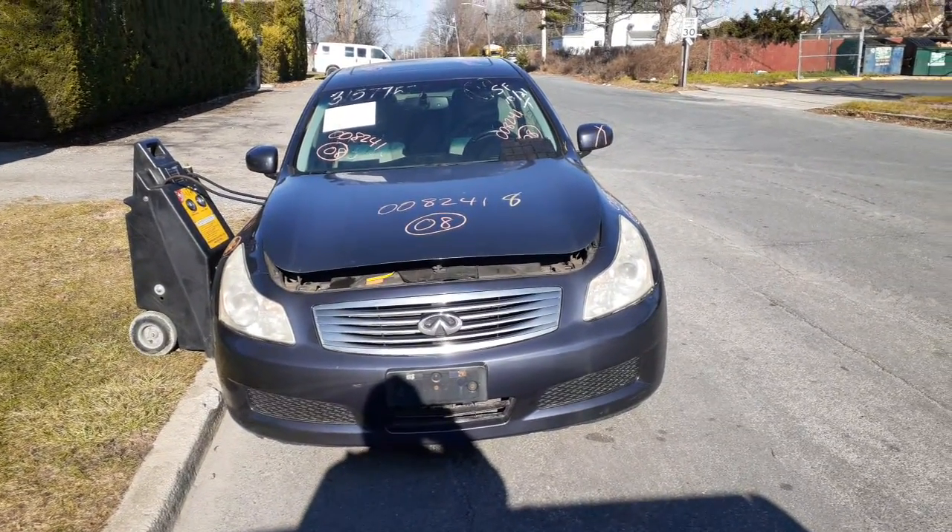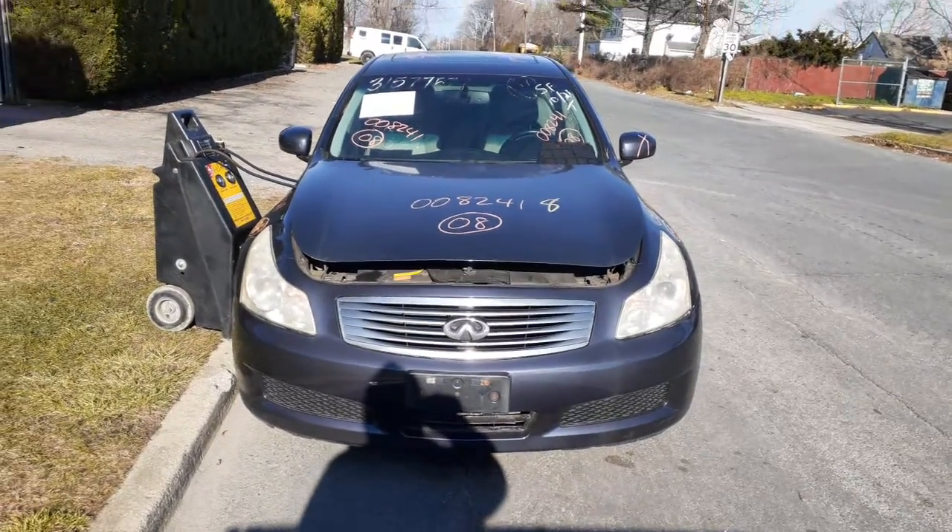This here is a flood car. It's got 235,000 miles on it.